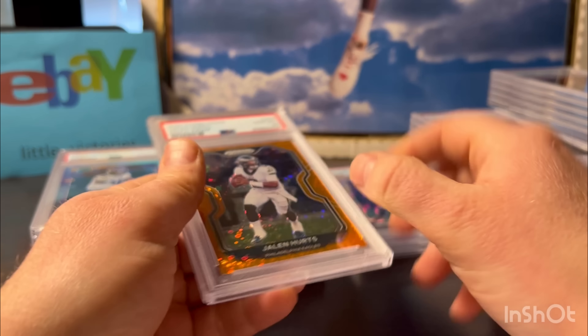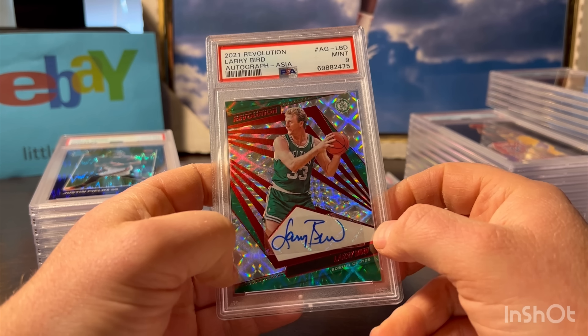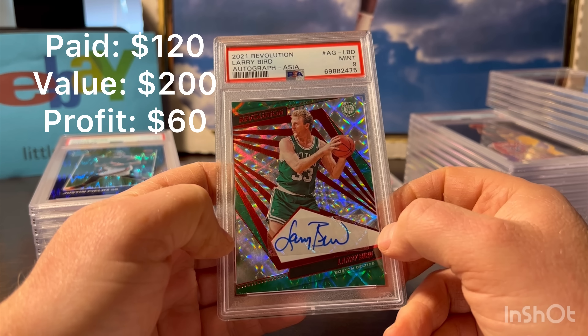Here's a Justin Fields - this is the Purple Shock. This one honestly my pre-grade was a 9 or a 10. These are very common to have a lot of factory lines. I think this one had a very, very faint one across the bottom right there. So it could have been a 9 - I'm happy this one got a 10.